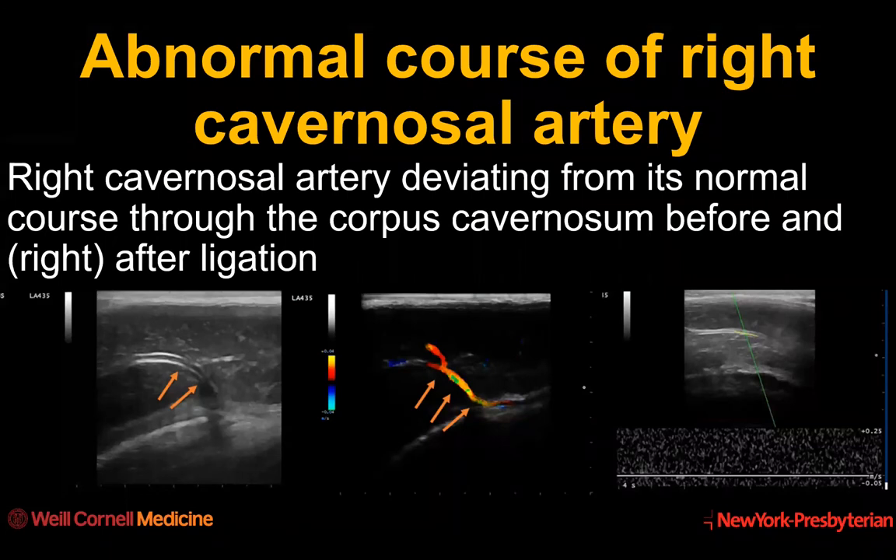Here is an example of the use of ultrasound before and after treatment. The practitioner was able to identify the abnormal course of a vessel feeding into an arterial venous malformation. We can see that after successful ligation, there is absent spectral Doppler flow. Most importantly, the patient was able to return to normal function.